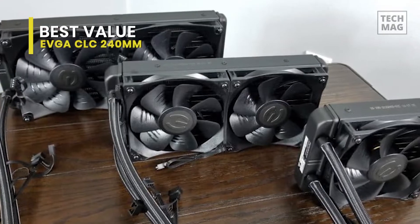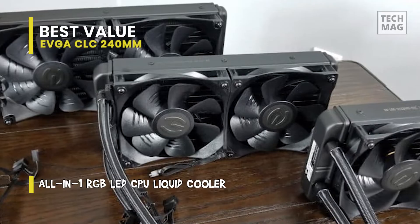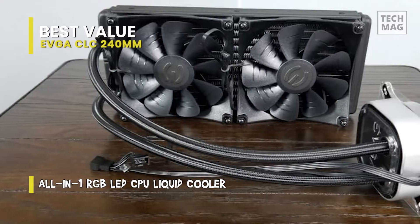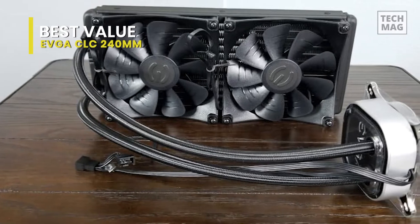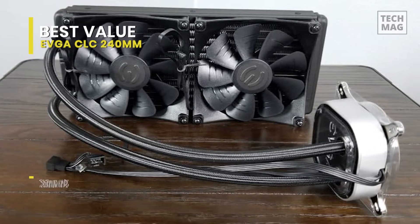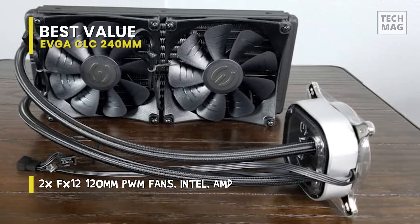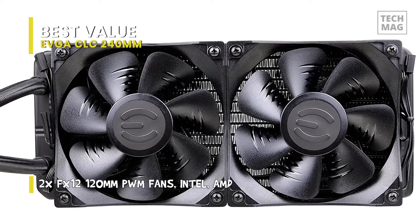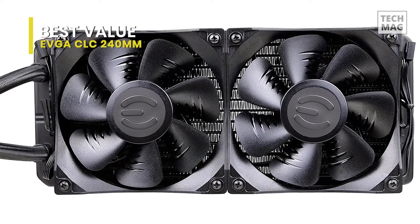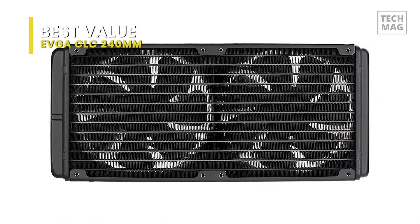The included fans can get very loud at full speed, but we found the cooler to operate well enough without ever reaching those levels. It is a self-contained all-in-one liquid cooling solution compatible with a broad range of current and future Intel and AMD sockets. Thanks to its 240mm radiator, you'll need to install it in a place that accommodates two 120mm fans. For extra cooling, you can add two more fans for a push-pull configuration.